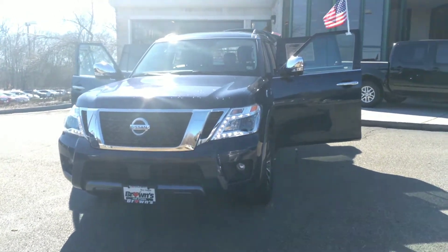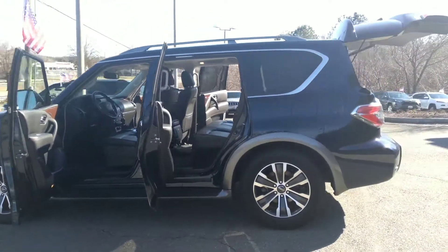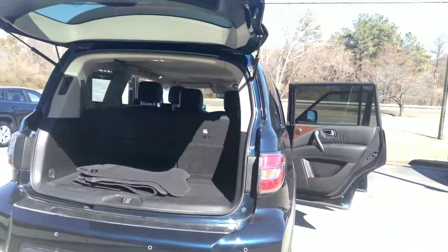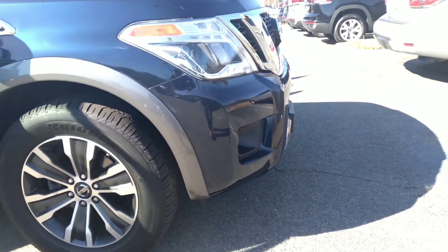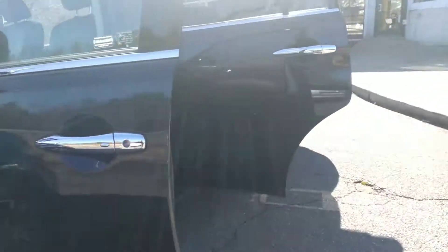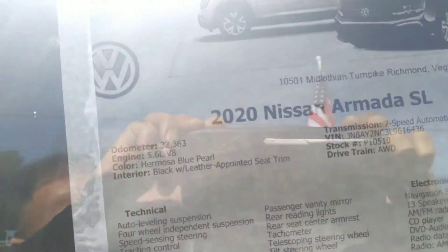Hi guys, this is a 2019 Nissan Armada SEL — blue on black in color. Here is the window sticker: 32,000 miles, 5.6 engine, V8, all-wheel drive. It is still under manufacturer warranty.